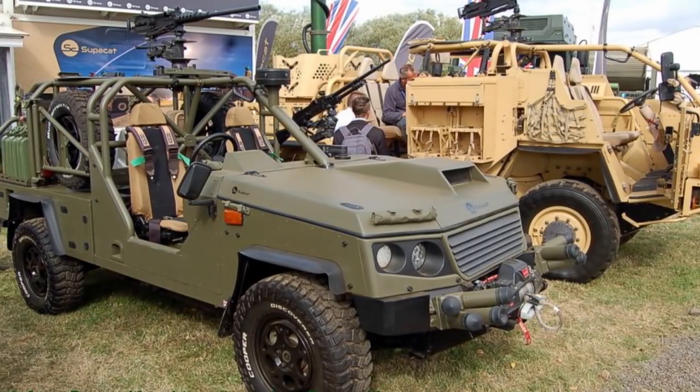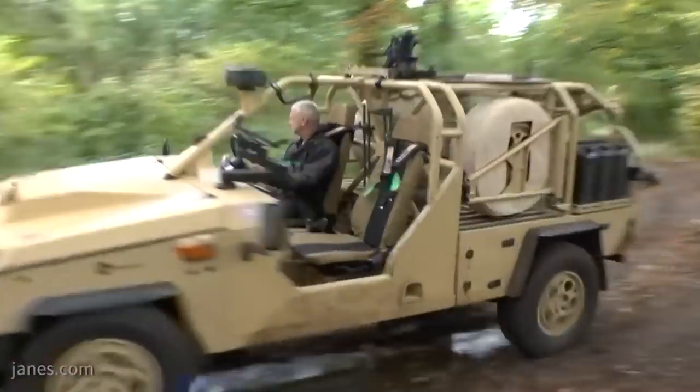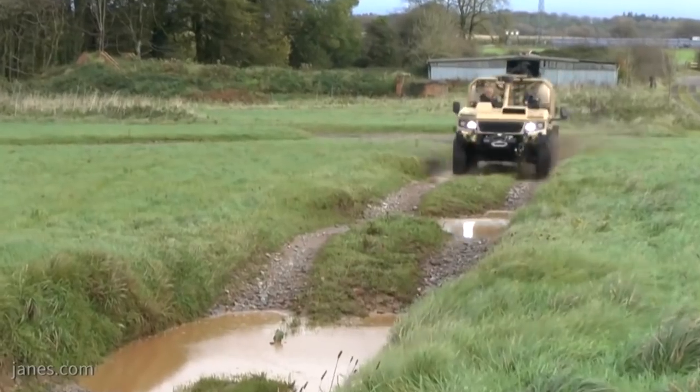While the LRV 400 does come with multiple weapons mounts, it does not ship with the weapons. This means that it is one of several military vehicles for sale in many parts of the world.